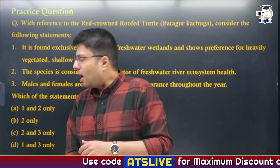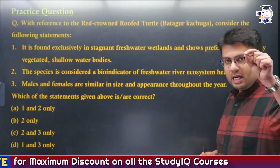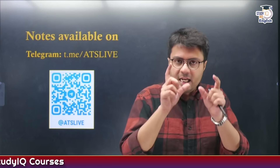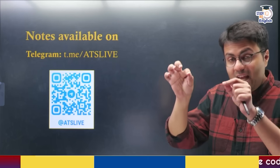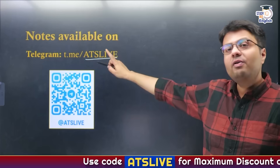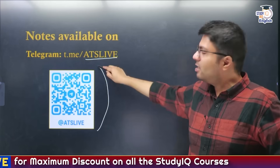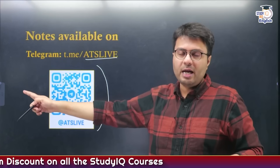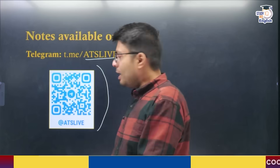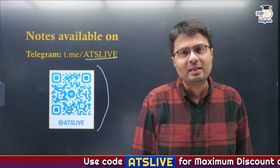Please solve the question shown and let me know the correct answer in the comments. Notes are available under the Daily Notes or DNA section on the Telegram channel ATS Live — search the keyword ATS Live on your mobile app or scan the QR code to go directly to the channel, where notes will be uploaded under Today's Class Notes. That's all for today, good night.